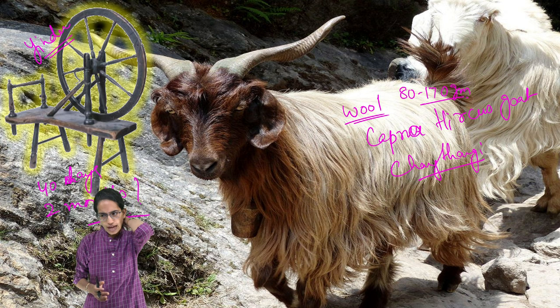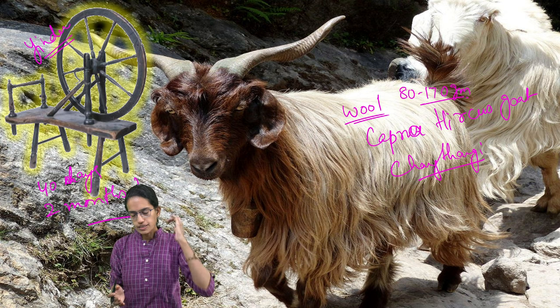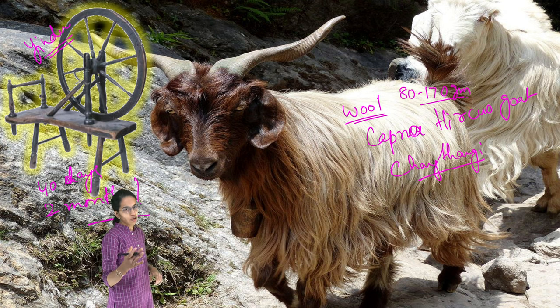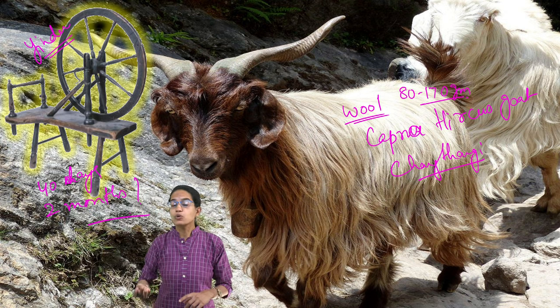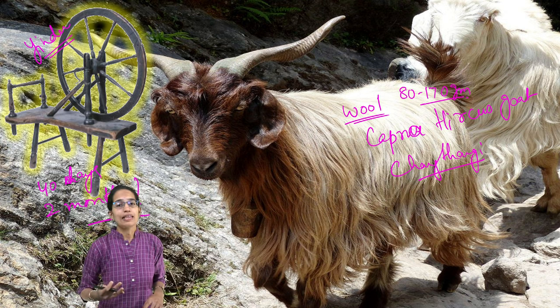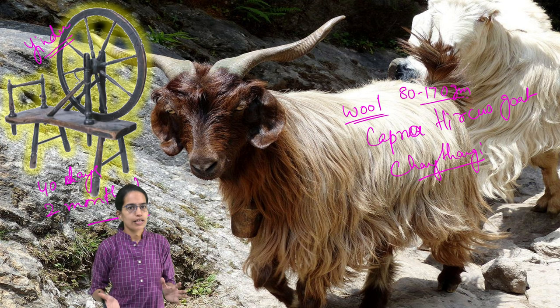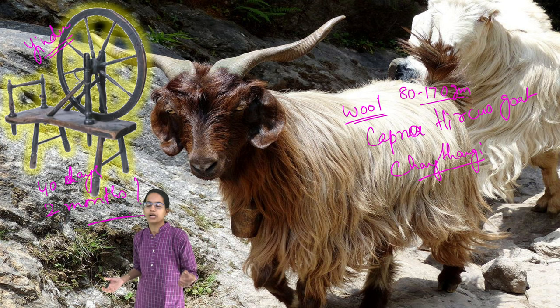The common areas where these goats are found include Tibet, Ladakh, and Nepal — the Changthang region being the most popular. The shawls produced from this wool are called Kashmiri shawls, and the Capra Hircus goats are also called Changthai goats.